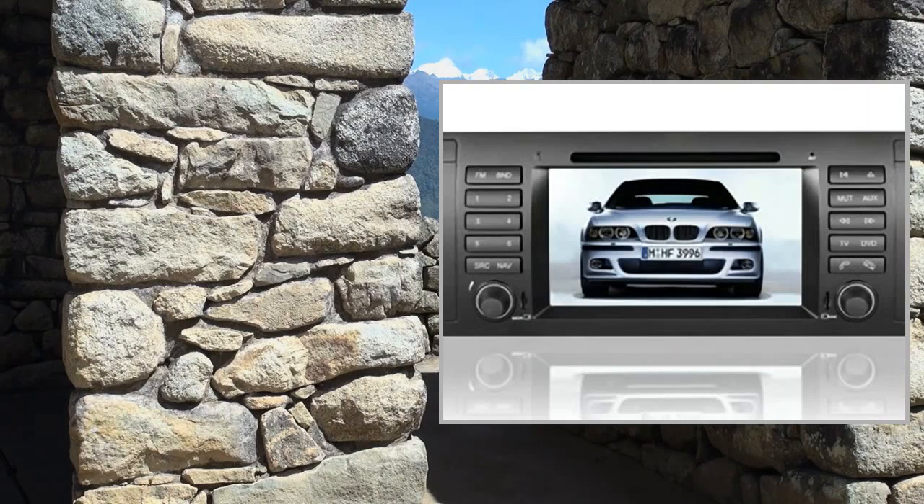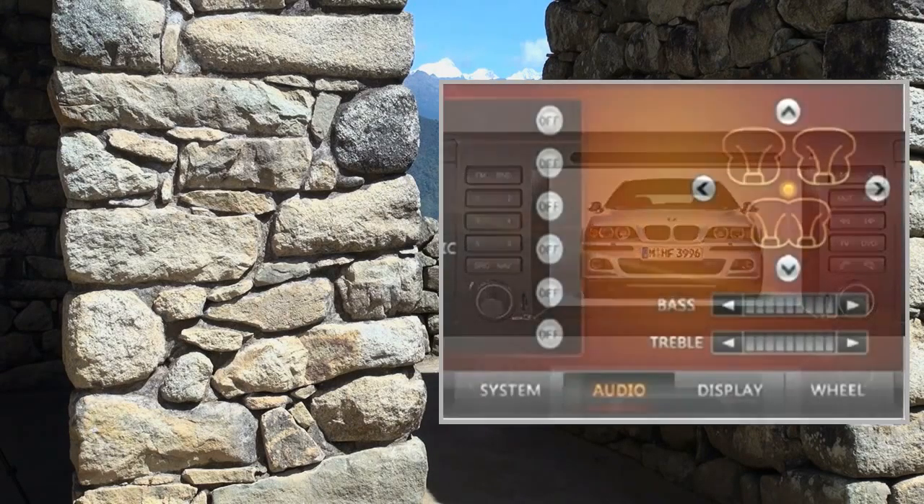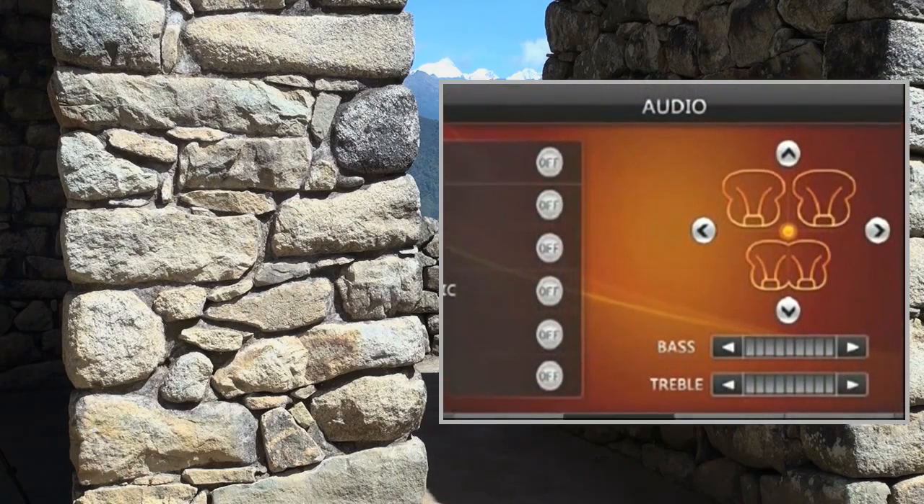Welcome to the video. This is a presentation of the product: a 2-Din DVD Video Receiver, a high-quality car audio unit.